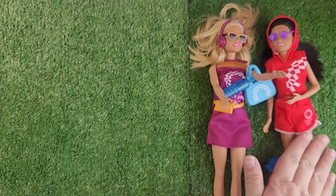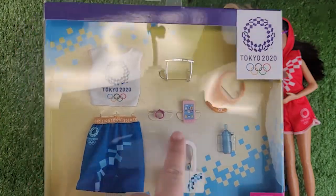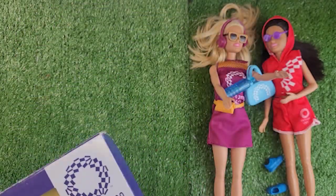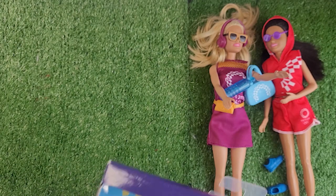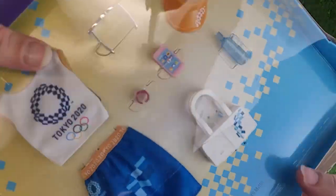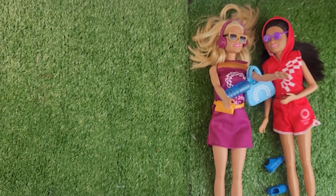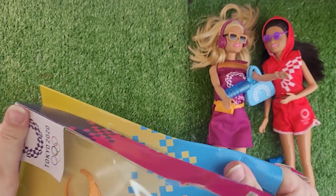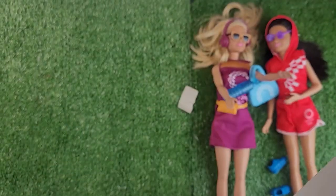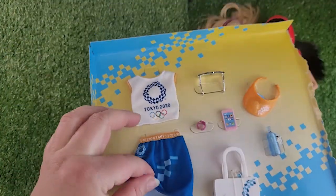Let's do the last one — this one I'm really excited about. It's got a little water bottle and a watch. I'm just ripping the plastic off this time. They say 2019 Mattel — did you see that? So these were made in 2019, a full year in advance before the world changed.